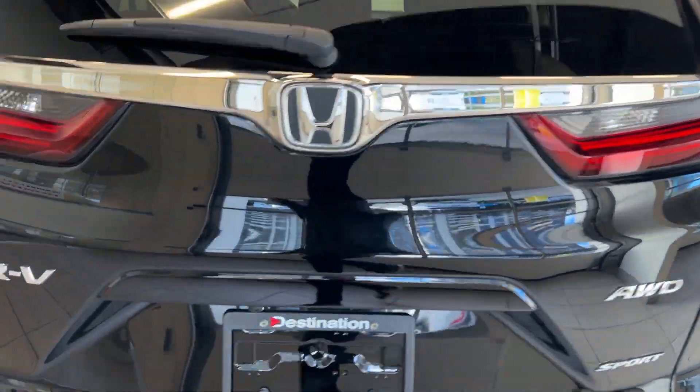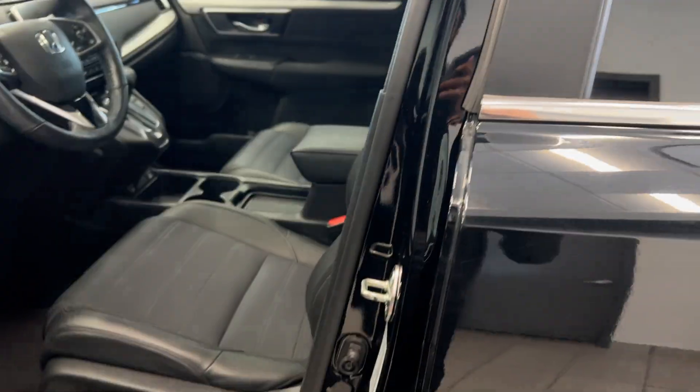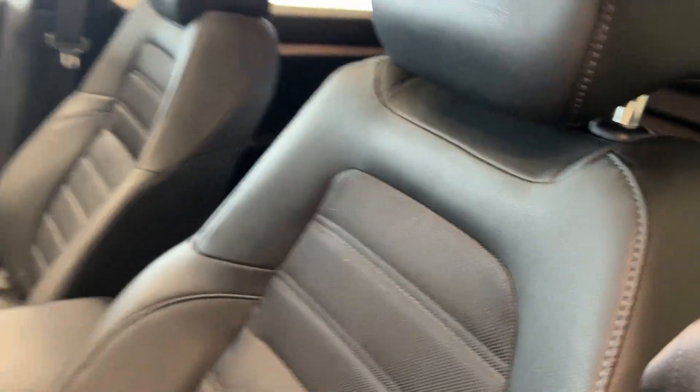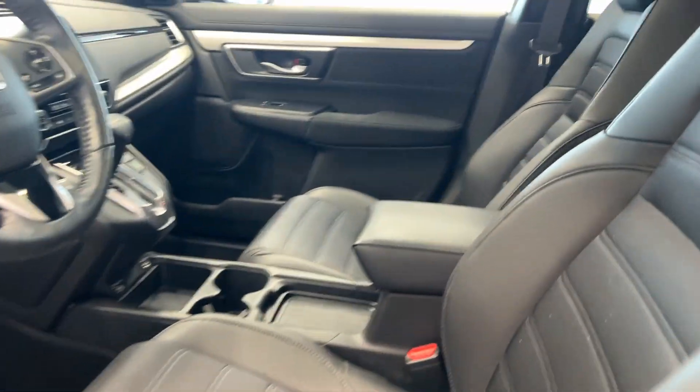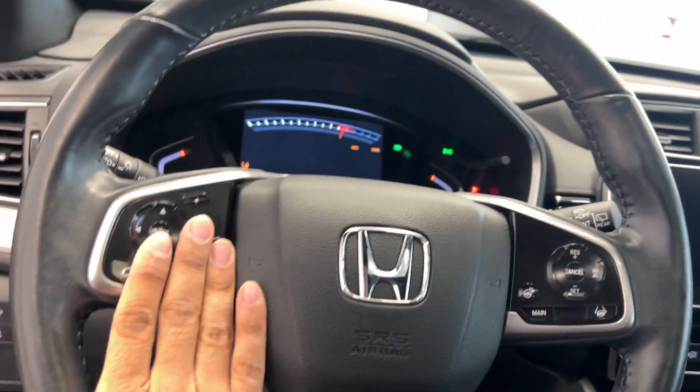It is an all-wheel drive vehicle. We have remote start on our key fob. Let's take a look at the inside — we have a mixed combination of leather and fabric material, powered seats. We also have a powered sunroof. Hop on in: push button start, heated steering wheel, cruise control, and Bluetooth connectivity.